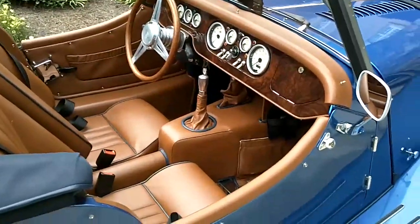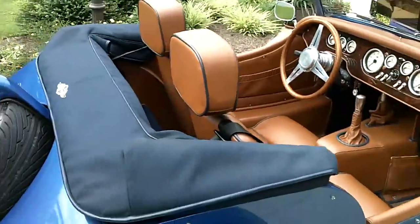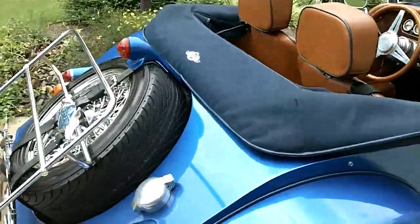Wood frame with an aluminum body. Don't see many of these. This is in fact the first and second time I've done this car, but it's the only Morgan I've ever done.